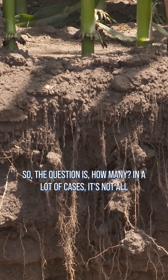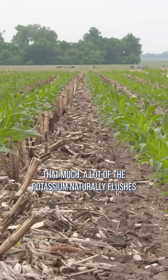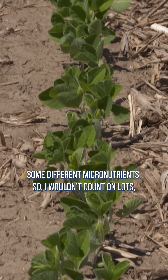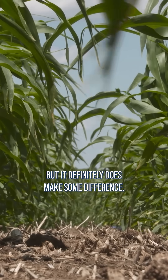So the question is how many. In a lot of cases, it's not all that much. A lot of the potassium naturally flushes out of the plant anyway, but there's still some potassium, some nitrogen, some phosphorus, some different micronutrients. So I wouldn't count on lots, but it definitely does make some difference.